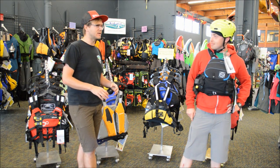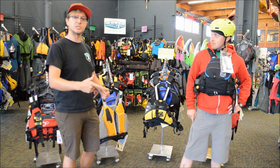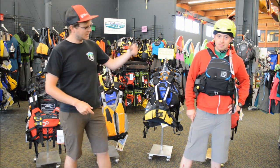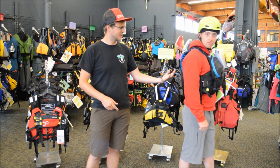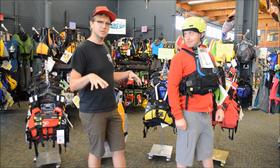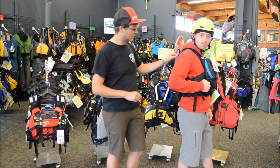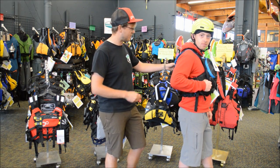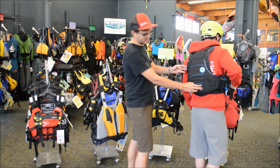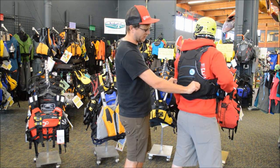The first thing you want to think about when choosing a PFD is where you want to go and what you want to do. A man like Mr. Patrick, as you can see, is a class 5 crusher — gonna go shred some gnar. To stay safe and for what he wants to do, he's going to have what we call a Type 5 PFD, some features being a rescue harness that has been reinforced.